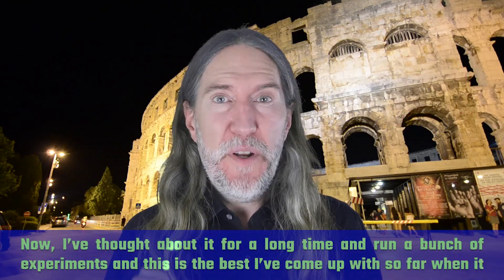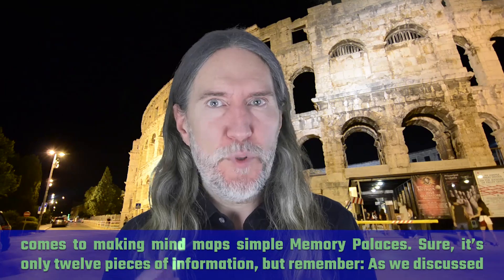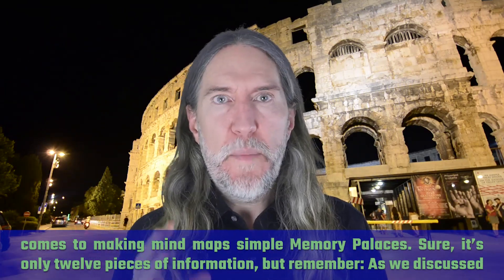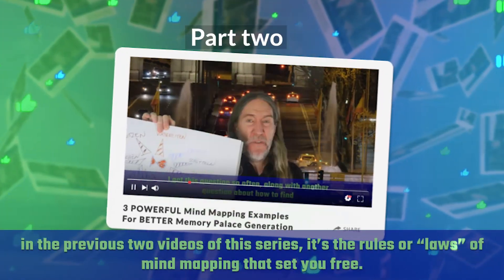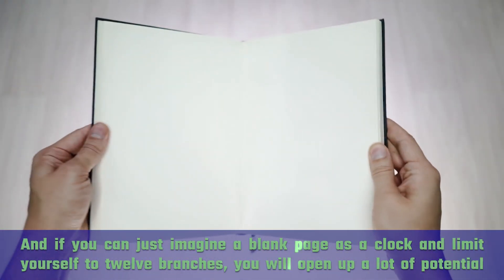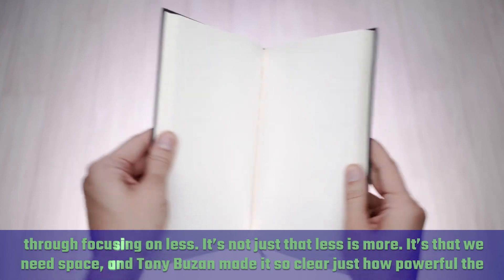I've thought about it for a long time and run a bunch of experiments, and this is the best I've come up with so far when it comes to making mind maps simple memory palaces. It's only 12 pieces of information, but remember, as we discussed in the previous two videos of this series, it's the rules or laws of mind mapping that sets you free. If you can just imagine a blank page as a clock and limit yourself to 12 branches, you will open up a lot of potential through focusing on less.